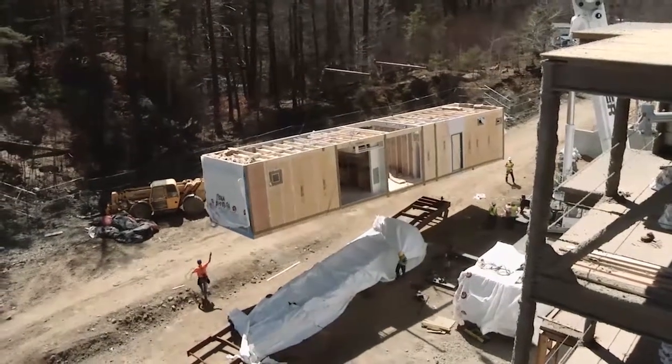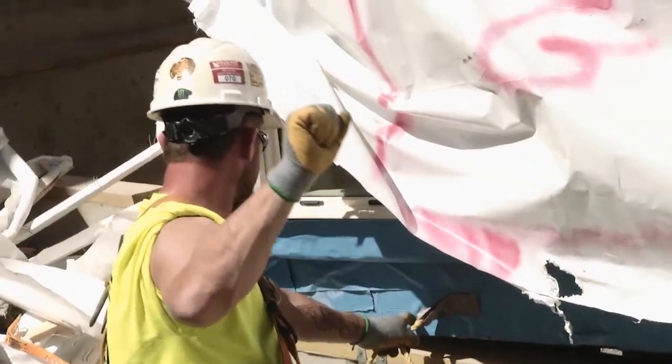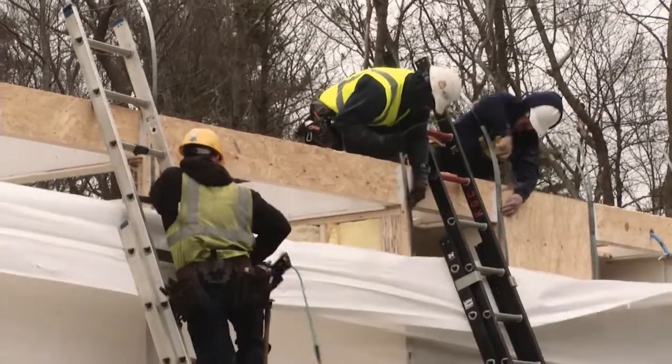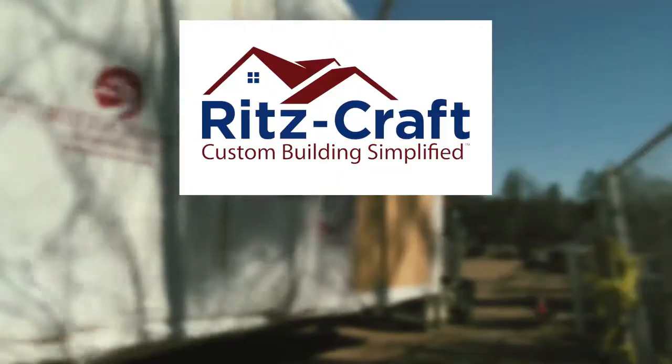In construction, planning and efficiency are the watchwords of an industry seeking to do things faster and more efficiently, while exceeding expectations for quality. It's a challenge for any builder, but one supplier is up to the task and knows exactly how to help contractors achieve that.